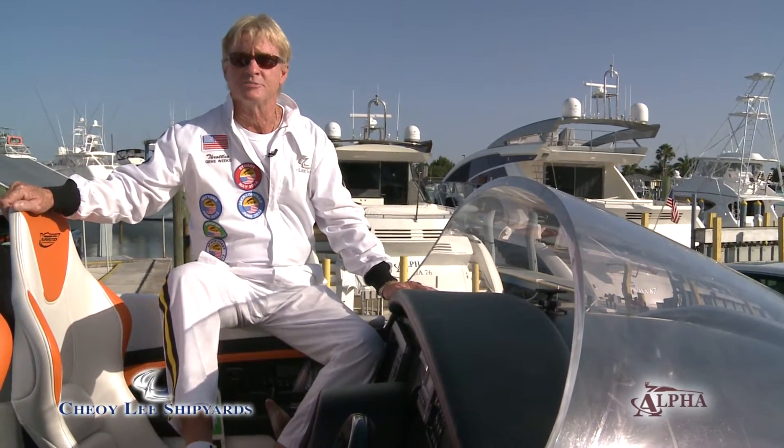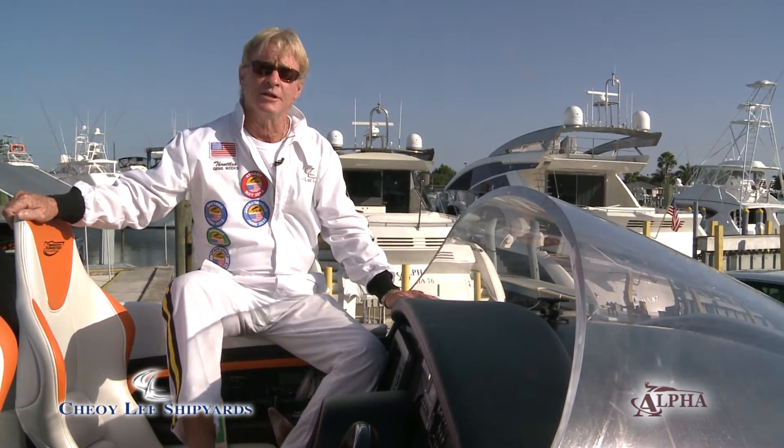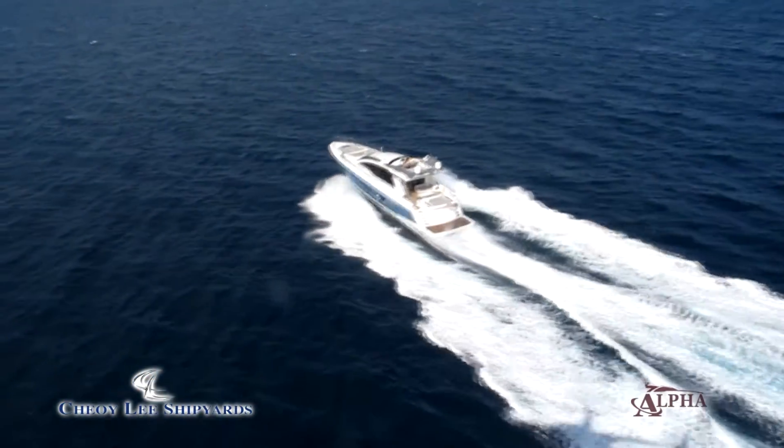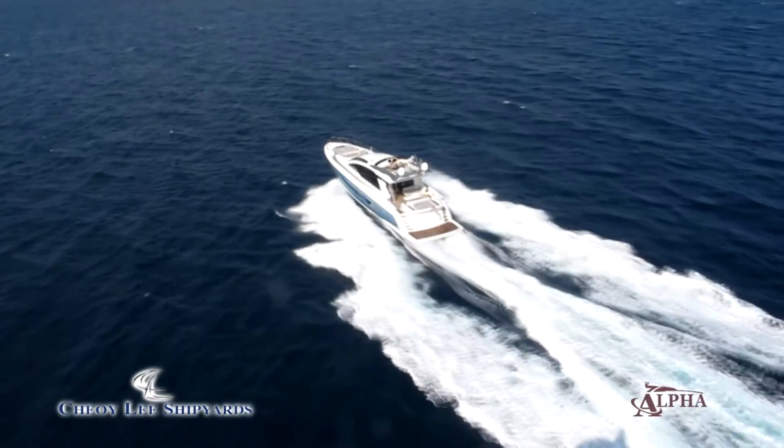So we introduced the Alpha Series, which are very fast yachts but very luxurious. They can run efficiently from 16 knots to 37 knots — you pick your speed, you pick your fuel burn.